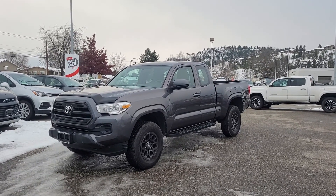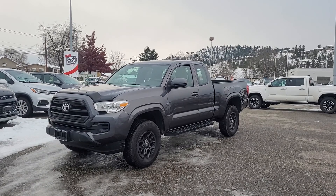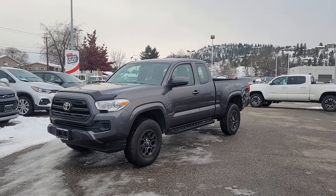Welcome to another video walkthrough from Kelowna Toyota. We are located at 1200 Leithead Road in beautiful Kelowna, British Columbia, Canada, right here in the heart of the Okanagan.